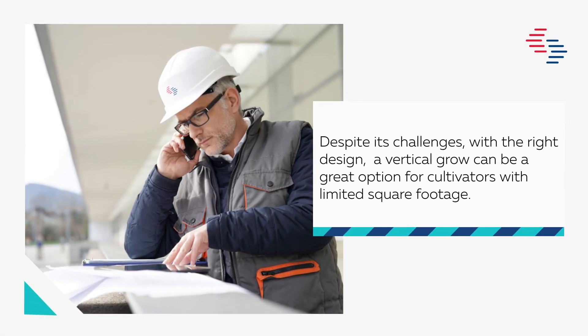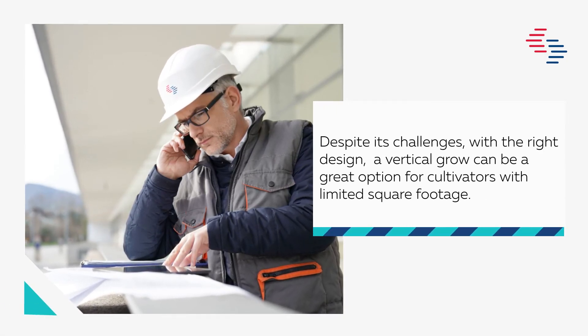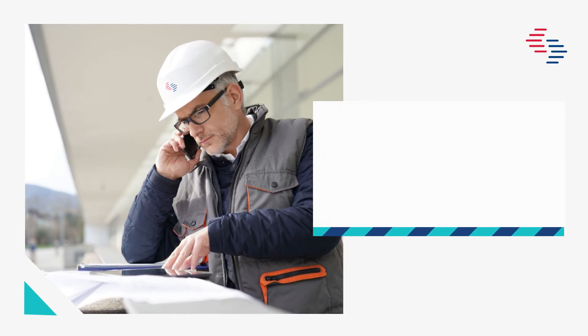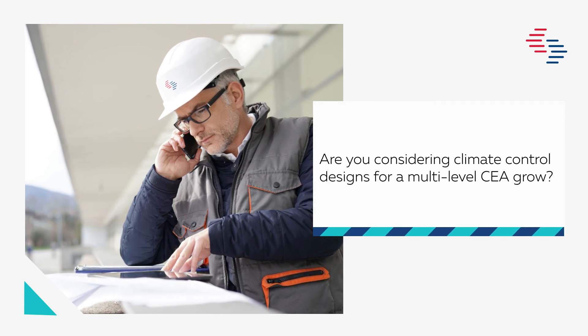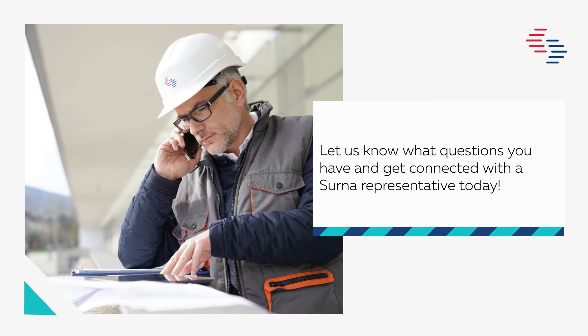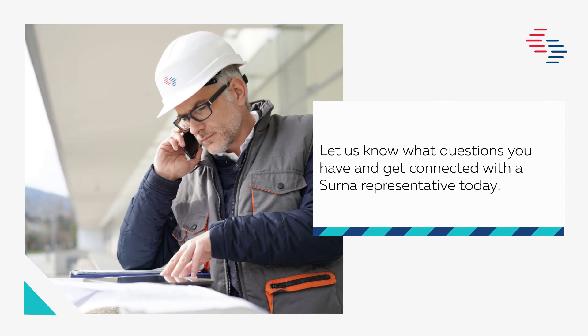Despite its challenges, with the right design, a vertical grow can be a great option for cultivators with limited square footage. Are you considering climate control designs for a multi-level CEA grow? Let us know what questions you have and get connected with a CERNA representative today.